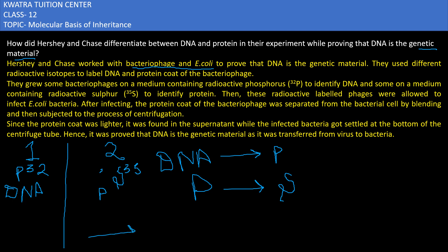After the bacteriophage was allowed to infect, the bacteriophage attacked the bacteria.